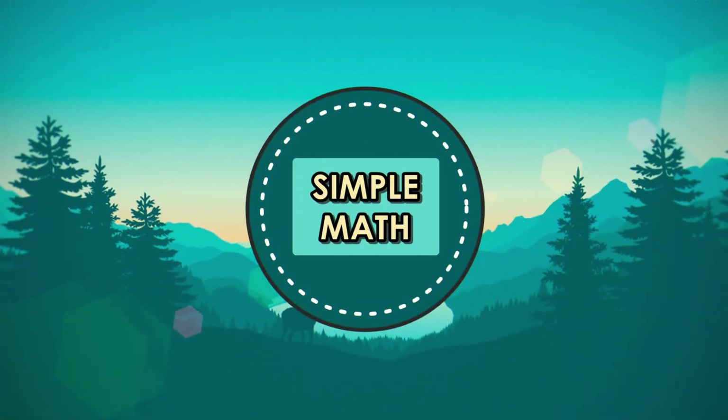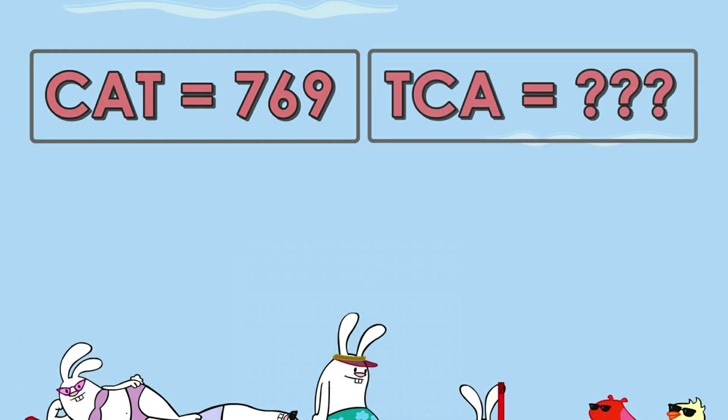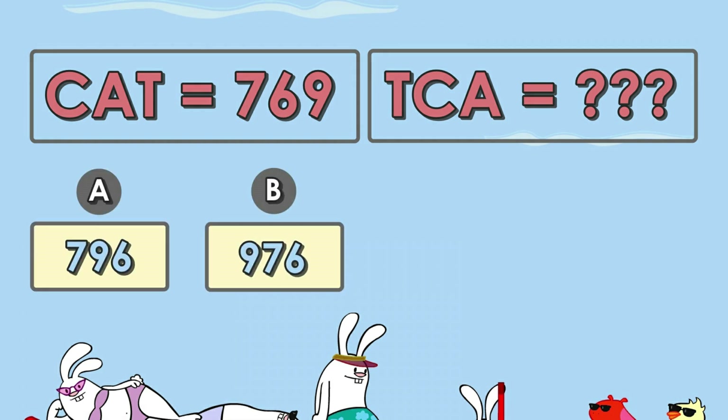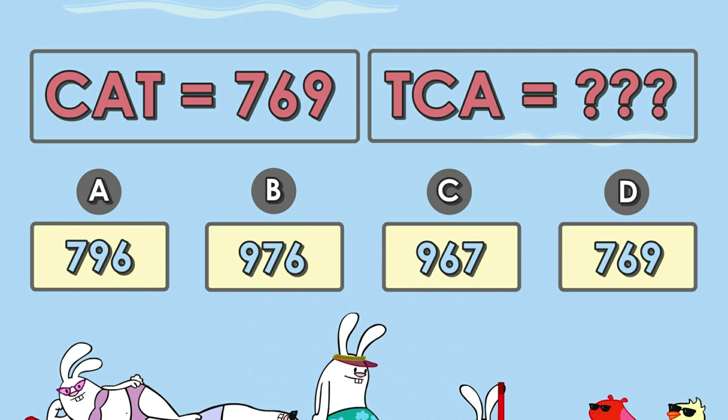Question number nine: if C-A-T is 7, 6, 9, then T-C-A is: A) 7, 9, 6 — B) 9, 7, 6 — C) 9, 6, 7 — or D) 7, 6, 9. The answer is B — 9, 7, 6.